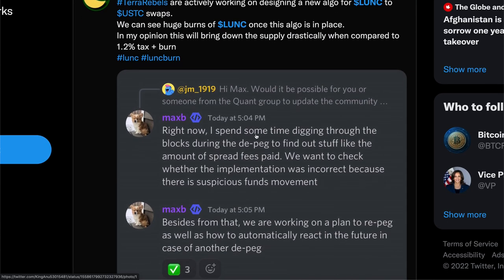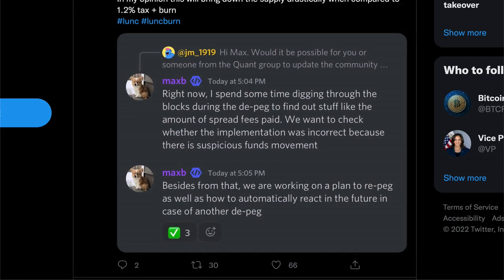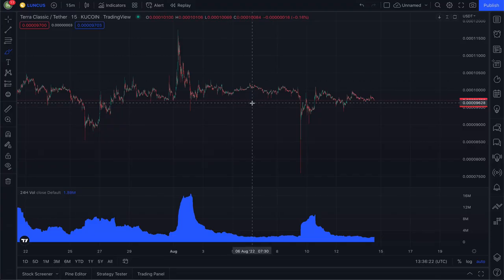One of the devs is saying that they're finding some time digging through the blocks during the de-peg to find out stuff like the amount of spread fees paid. They want to check whether or not the information was incorrect, because there's also a lot of suspicious fund movement. They're also working on a plan to re-peg, as well as how to automatically react in the case of another de-peg, because nobody wants another situation of Terra Classic falling from grace again.